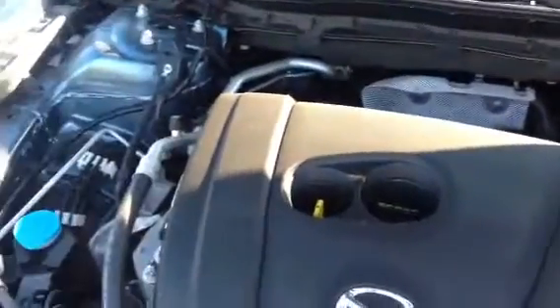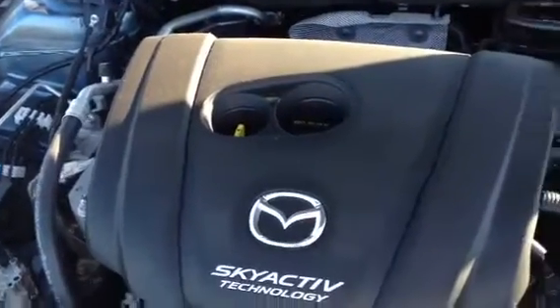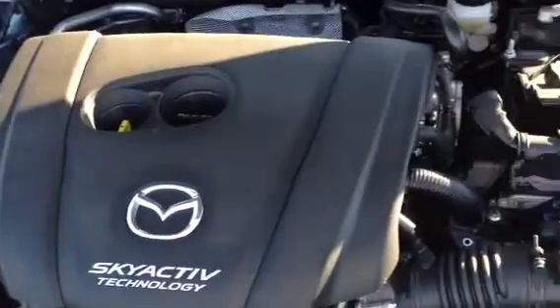It features a 2.5 litre SkyActiv engine with 184 horsepower and 185 pounds of torque, all created at a much lower RPM than conventional engines. It comes with a 6-speed automatic transmission that can be operated manually as well.